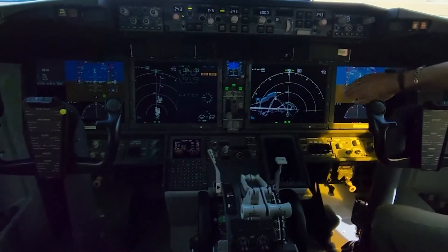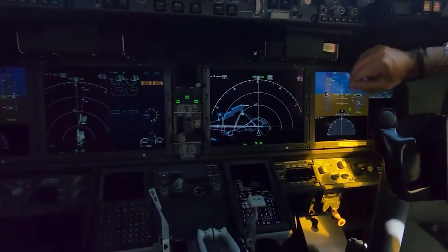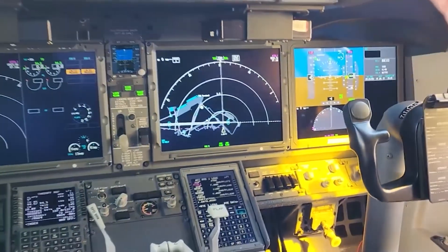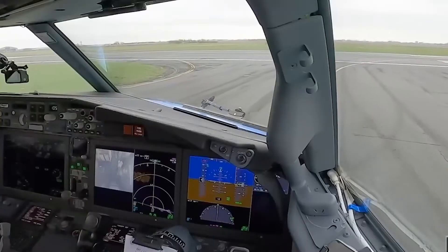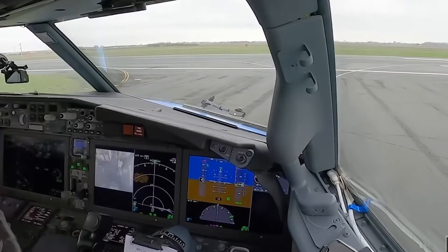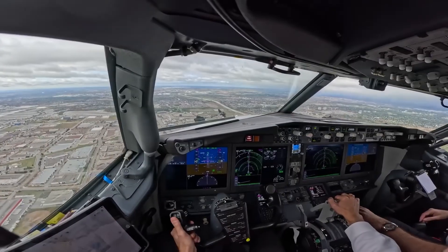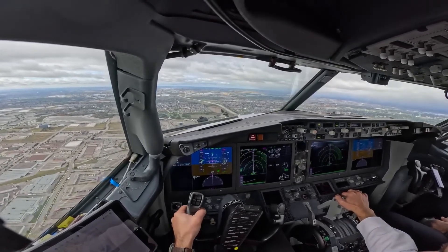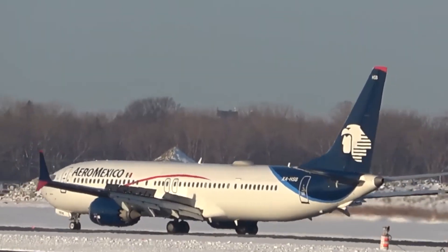Integrated electronic flight bags on the side console offer easy access to charts, manuals, and other necessary documentation, eliminating the need for physical paperwork. New to the MAX series is the option for touchscreen controls for the navigation display, improving ease of use. However, traditional knobs and buttons are also present, allowing for manual control and offering a blend of the new and the familiar.